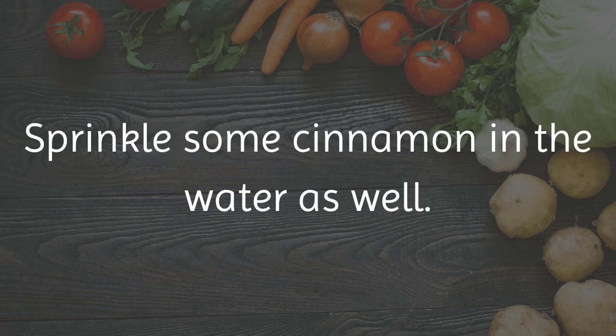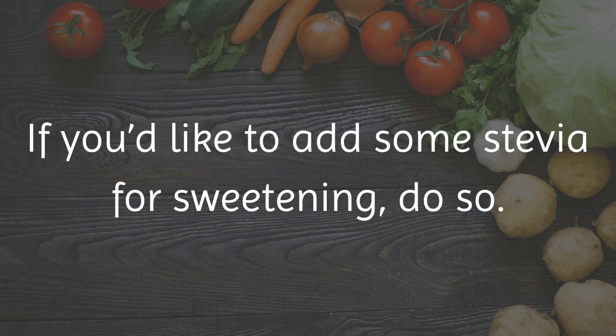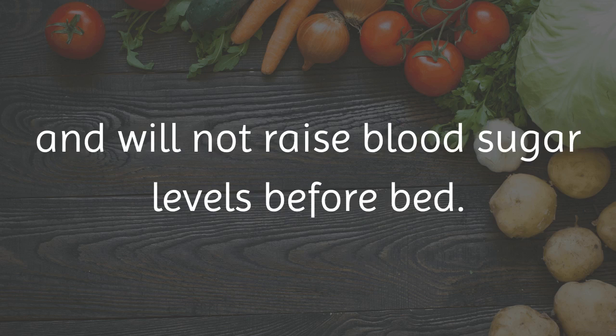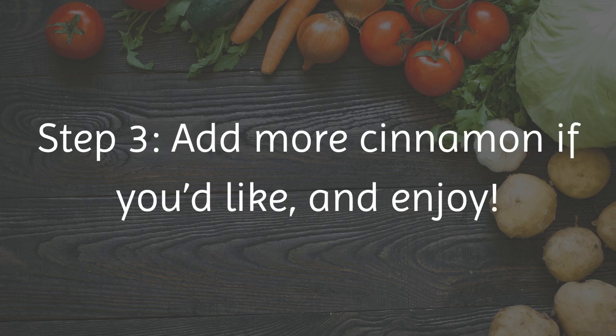Sprinkle some cinnamon in the water as well. If you'd like to add some stevia for sweetening, do so. Stevia helps to even out blood sugar levels and will not raise blood sugar levels before bed. Step 3: Add more cinnamon if you'd like, and enjoy!